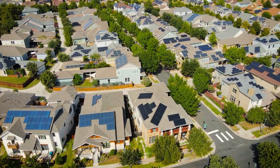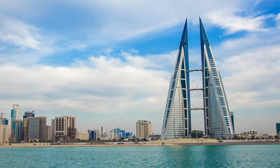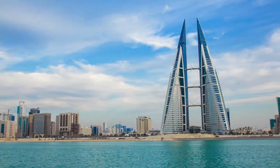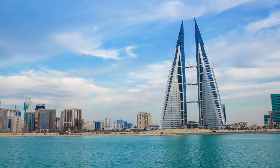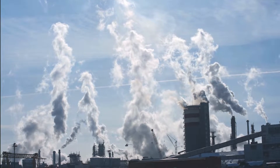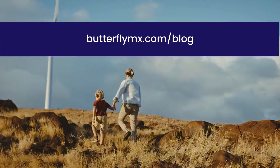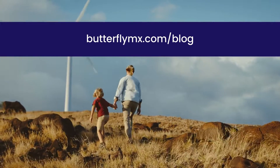In conclusion, sustainable building is vital in combating climate change and reducing the real estate industry's carbon footprint. As the industry adopts more solutions and methods for sustainable building, we can significantly reduce CO2 emissions every year. For more tips, head to butterflymx.com/blog.